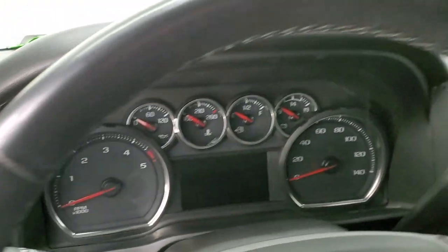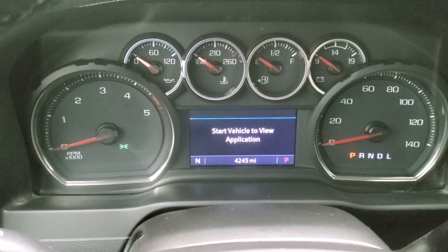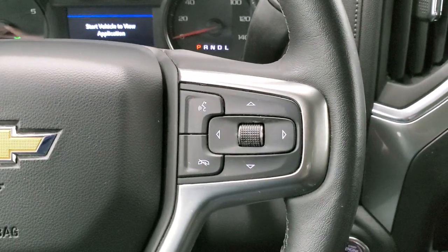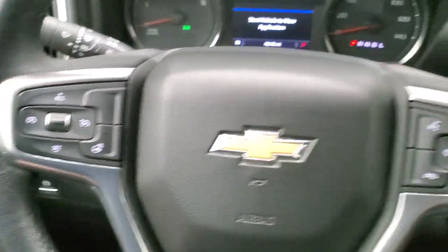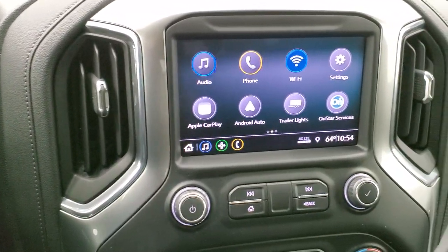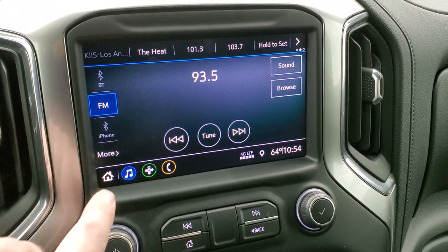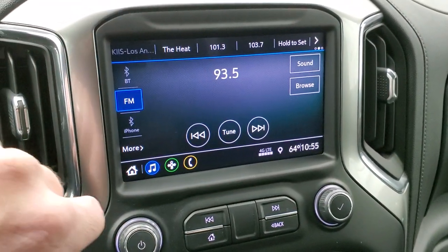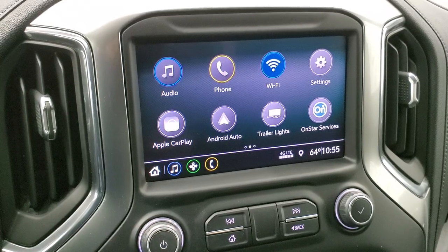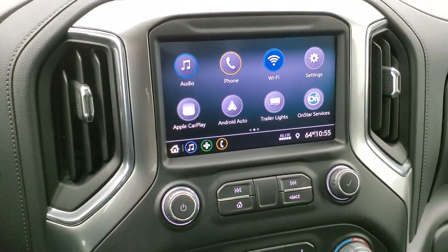We'll hop inside to take a look at the miles, radio, and everything this truck has to offer. You can see that this one only has 4,245 miles. You get a compass display, a very nice and clean instrument cluster, heated leather-wrap steering wheel, Bluetooth and information center controls on the right, cruise controls on the left, and a heated steering wheel button. It comes with the Allison 10-speed heavy-duty transmission with tap shift. You get the Chevy infotainment system with AM/FM and SiriusXM radio capabilities, and it connects to your Bluetooth cell phone. It also has Apple CarPlay and Android Auto, where you can project your cell phone to the screen and use your navigation system right on the screen.